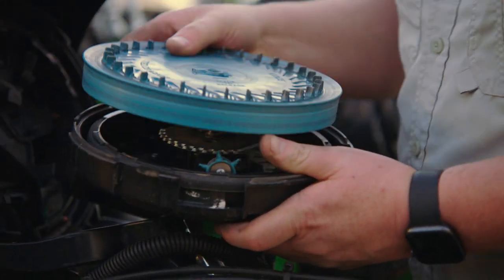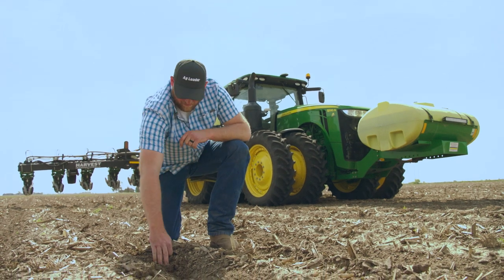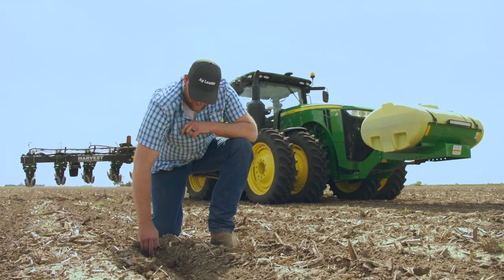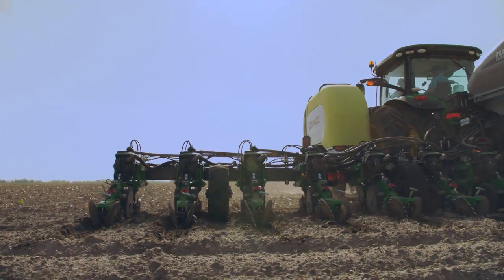Our seed placement and our spacing — it's spot on. It's within a quarter of an inch and it's very efficient, and we couldn't be more pleased with the job it does.